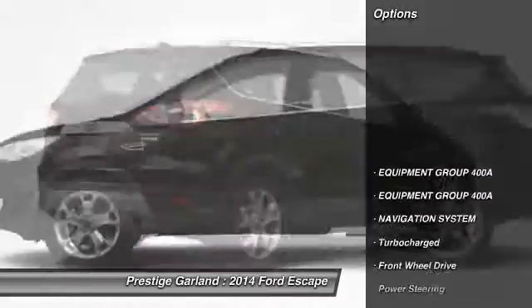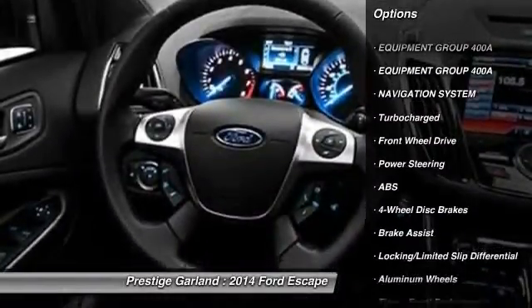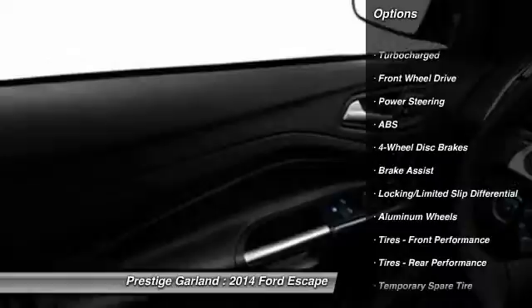Here are some of this vehicle's great options: power liftgate, stability control, traction control, remote engine start, anti-lock braking system, navigation system.